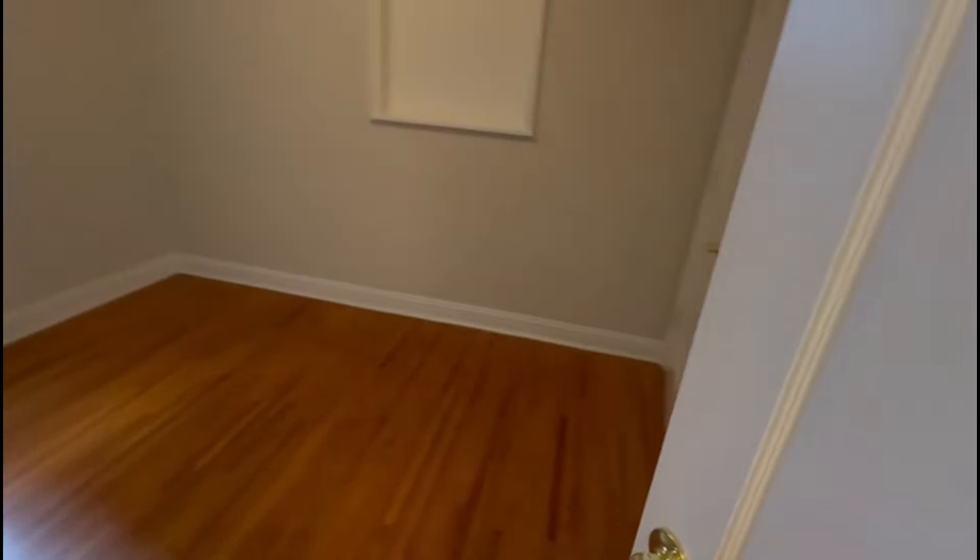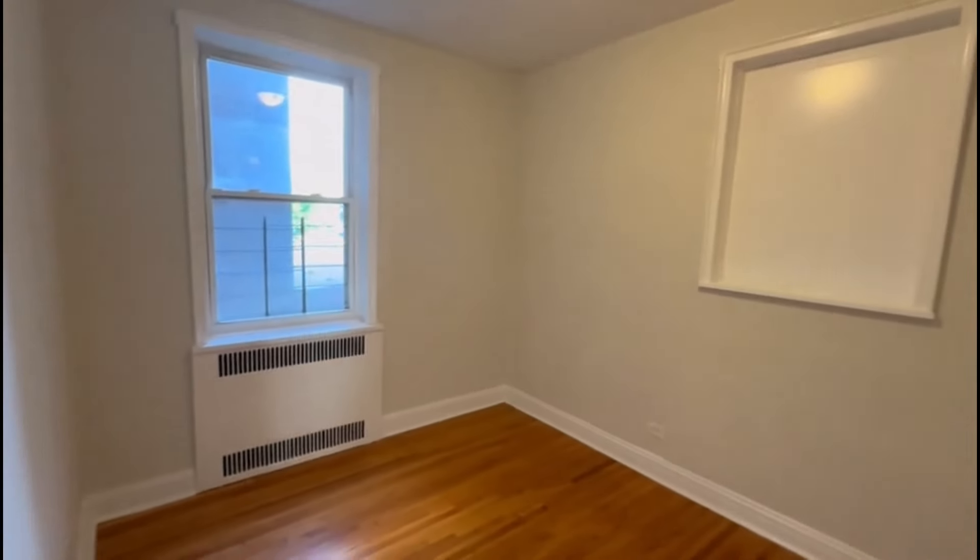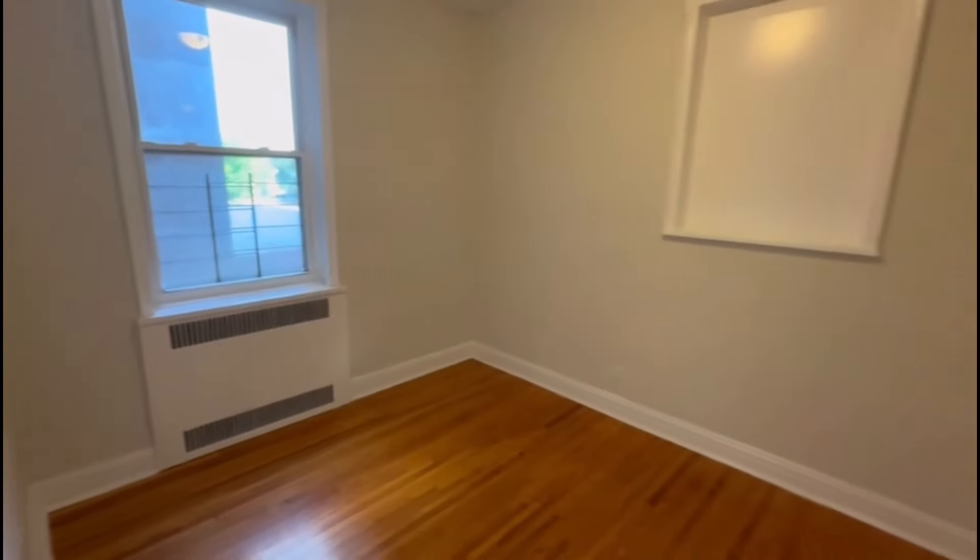Bedroom number one — this is the smaller of the two. There's a closet. This could fit a queen-size bed comfortably, probably even a king.